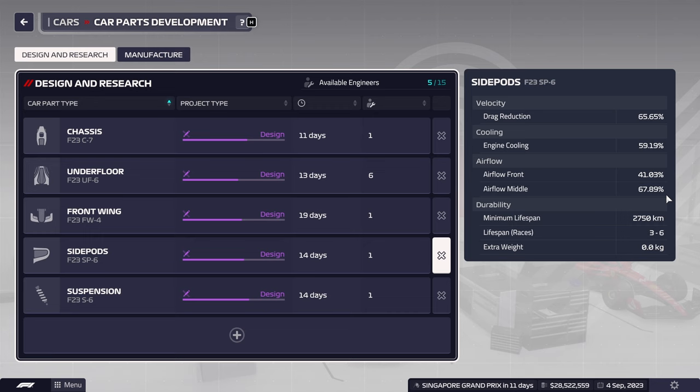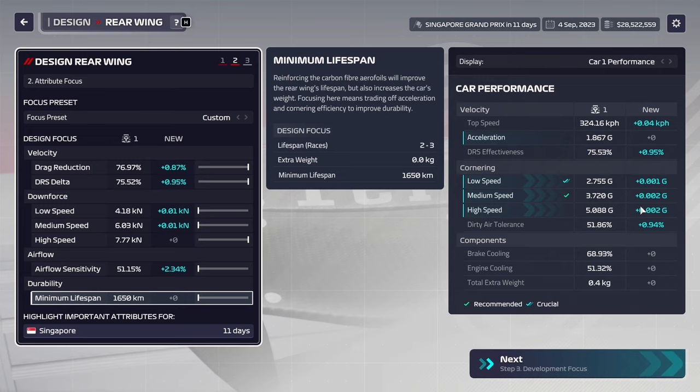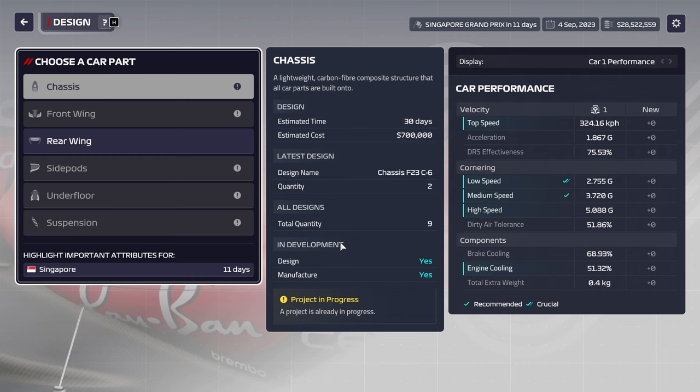It might even be that we'll see more gains if we CFD something like the side pods, because the drag reduction and airflow are fairly low. Top speed and high speed cornering is where we're most lacking at the moment. The question then just becomes: do we invest into the underfloor, do we invest into the rear wing, or do we start saving a little bit of money? I think for the time being, we're not going to invest anything more into the rear wing this season. We're going to have to try and be a little bit more strategic in our money usage.